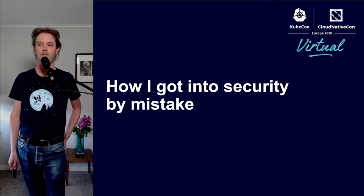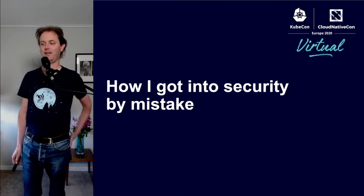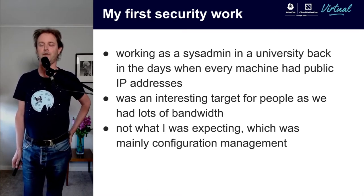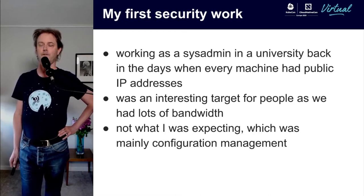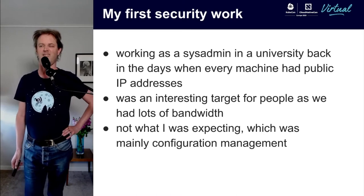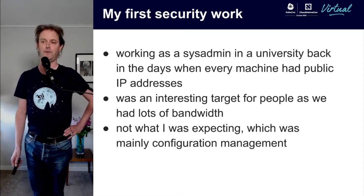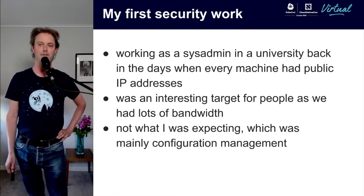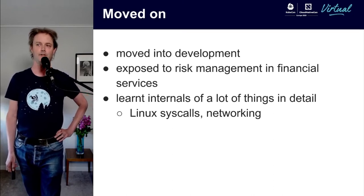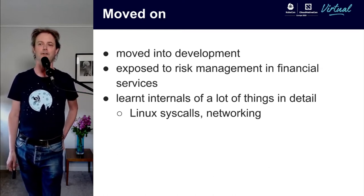I kind of got into security by mistake — I didn't ever set out to be a security person. I started off being exposed to security when I was at university, working as a sysadmin. Every machine had a public IP address, which made us an interesting target, mainly for people wanting our bandwidth to hack other things. I thought the role would mostly be about configuration management, but there turned out to be a lot of security in it. After that I moved into development, worked in financial services, and got exposed to risk management and the idea of taking calculated risks, which was a useful perspective from a security point of view.